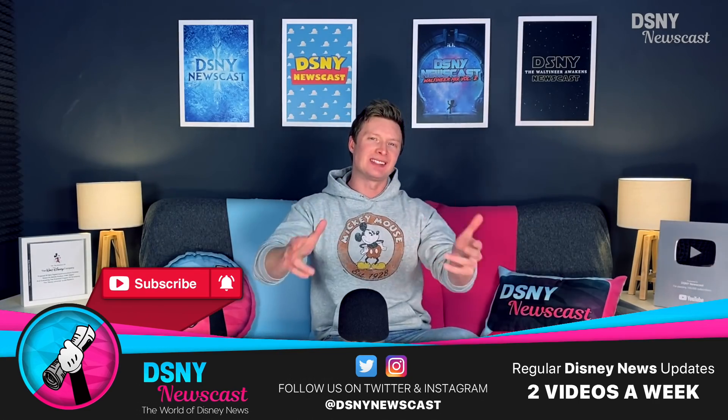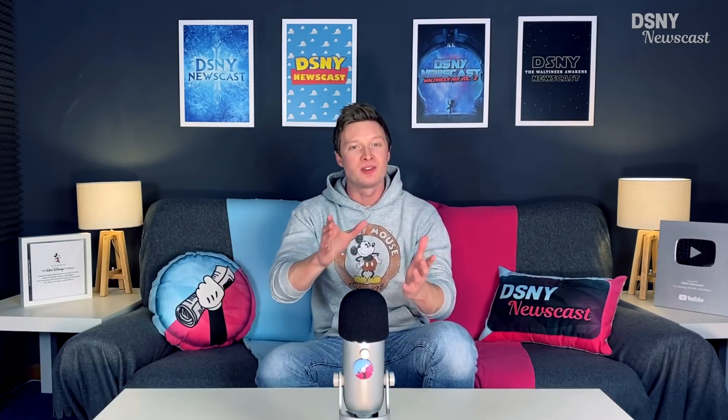Hi there, Waltoners, I'm Jack, and this is DSLR Newscast. Before we get started with discussing the intricacies and details of the technology that make up this ride, we must first understand why this ride is so important, and that requires a little bit of history.